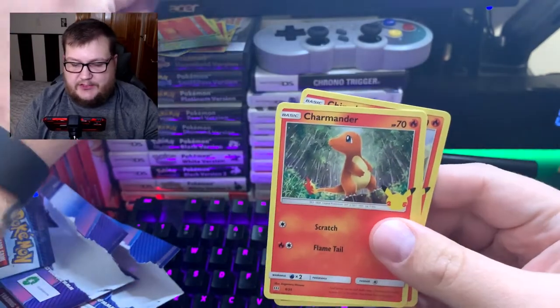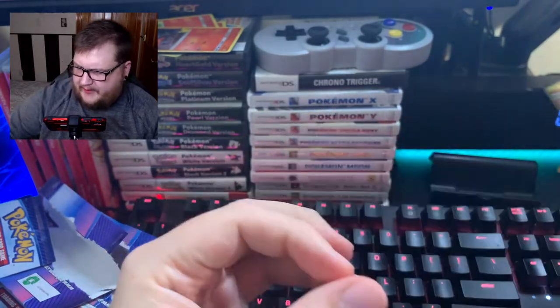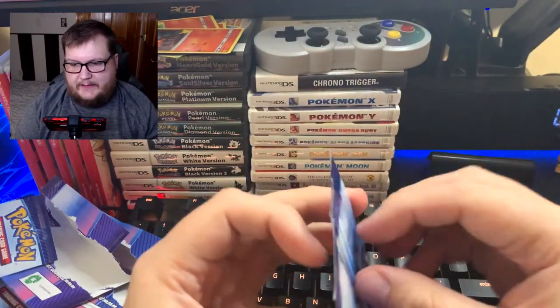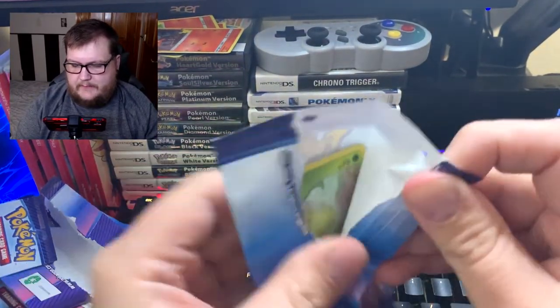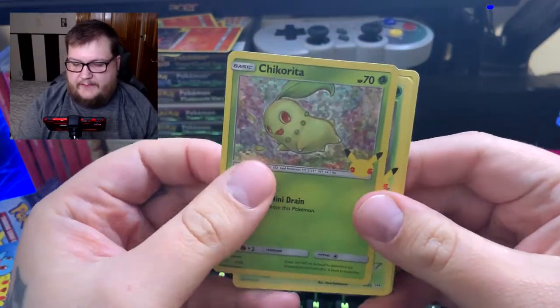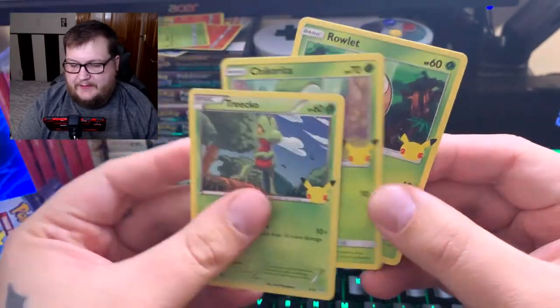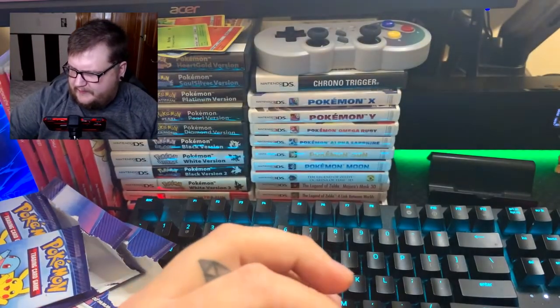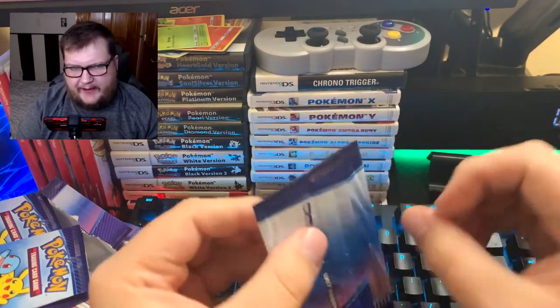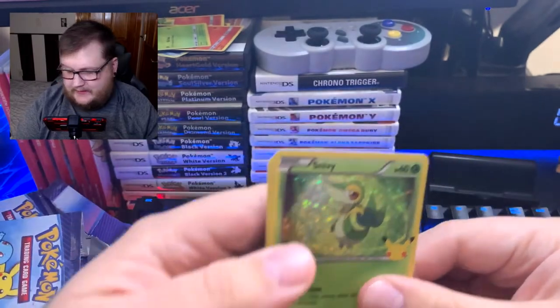Got a Litton, Charmander, Cyndaquil — that was a fire pack, all fire types! We got a Chikorita — we did not have that yet. I want that Pikachu, man. I'm going to be disappointed if we don't get it. We got a Snivy.